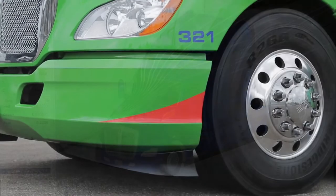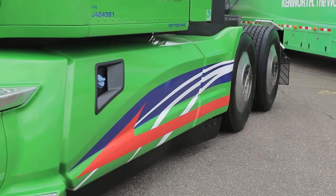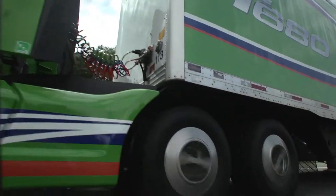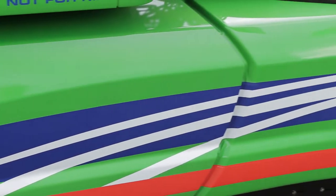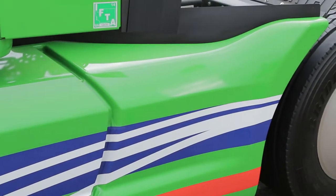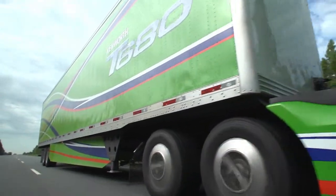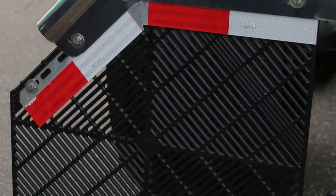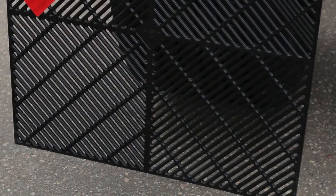The package includes air dams and lower fairing extensions designed to redirect airflow around the truck without affecting the approach angle to the tires. New rear fairings reduce drag and a new air deflector helps direct airflow out and around the trailer. The use of wheel covers also provides an aerodynamic benefit.